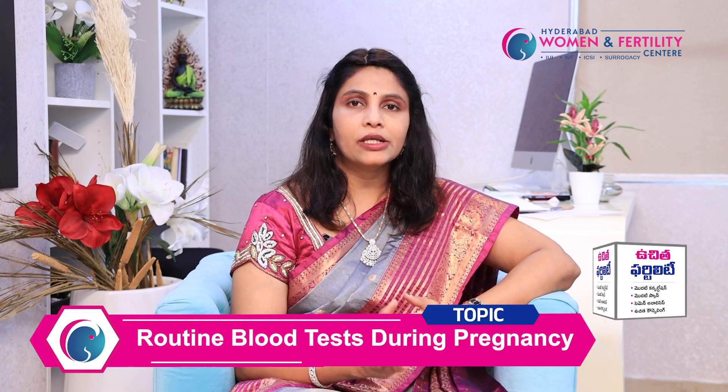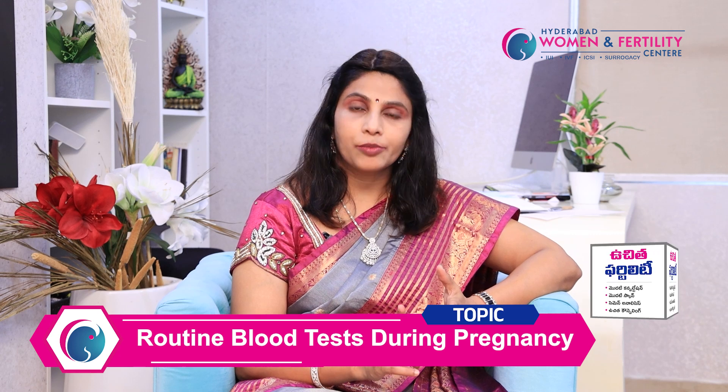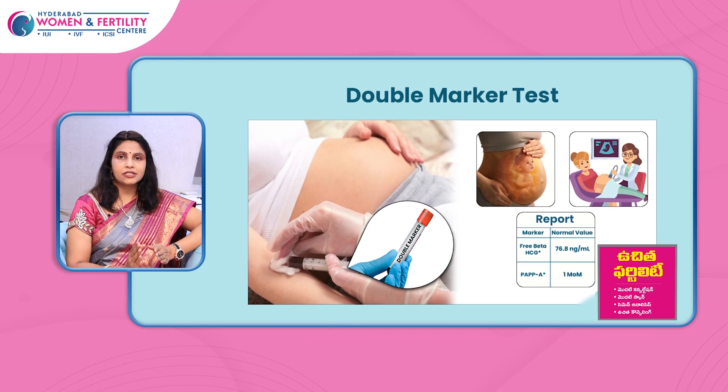So friends, in this video we have covered the antenatal profile: complete blood picture, blood grouping and typing, complete urine examination, viral screening, and thyroid. In the first trimester of pregnancy, we also have double marker screening to rule out genetic abnormalities.